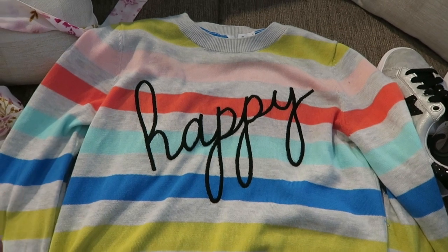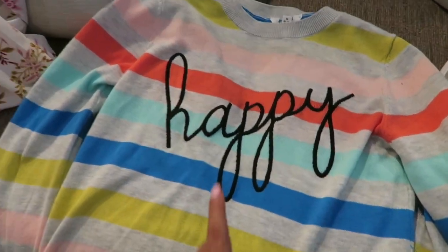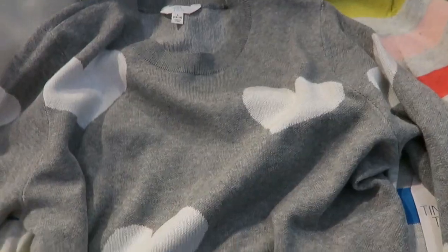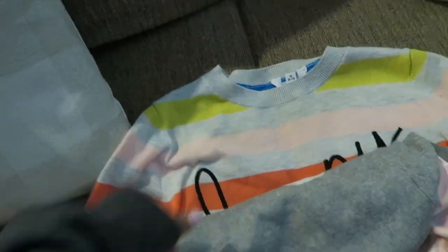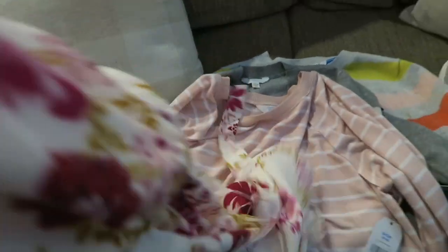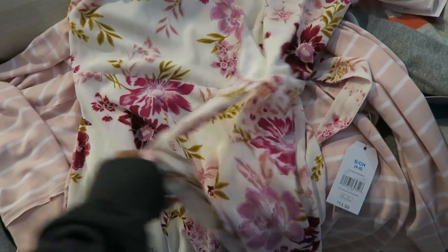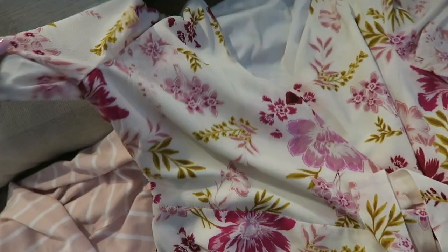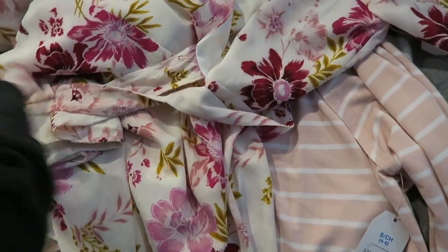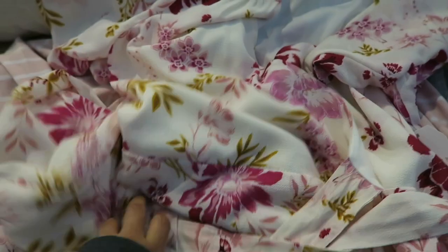I ended up getting this little 'happy' sweater — it is so stinking cute — as well as the other one y'all saw me try on: the all-gray with white hearts. These sweaters are just too cute and they were each $15.96. I also picked up that little pink and white striped top at $14.98. Then the last clothing item is this faux wrap style dress — it looks like a wrap but it's not — with a floral print. It was on clearance, regularly $18.68, marked down to $13.